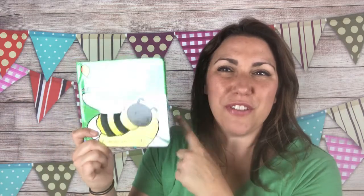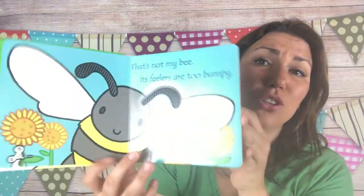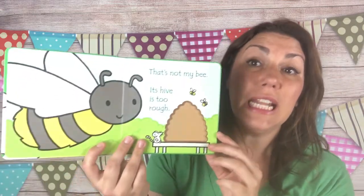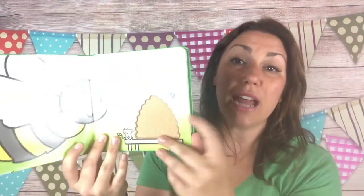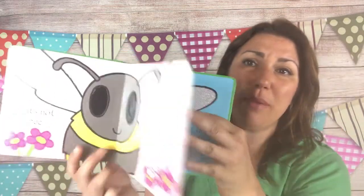This is number 51 or 52 in our series — number 50 was 'That's Not My Unicorn.' Now we have 'That's Not My Bee' and 'That's Not My Giraffe.' I love the bee one especially since bees are now an endangered species. Look at how cute it is with the touchy-feely patches and great vocabulary. My three-and-a-half-year-old still loves these books — they're his favorite and he has a huge collection of them.